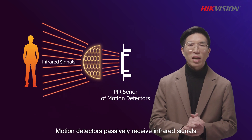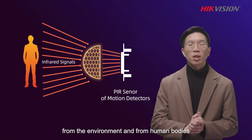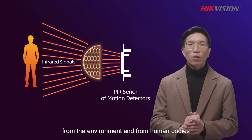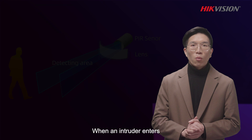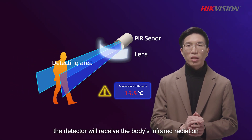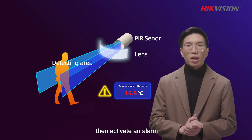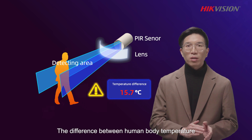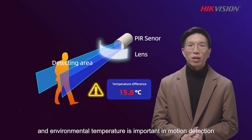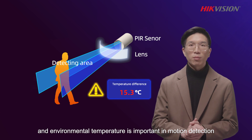Motion detectors passively receive infrared signals from the environment and from human bodies. When an intruder enters, the detector will receive the body's infrared radiation, then activate an alarm. The difference between human body temperature and environmental temperature is important in motion detection.